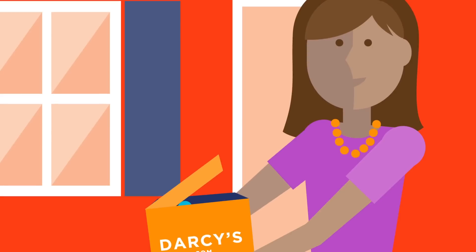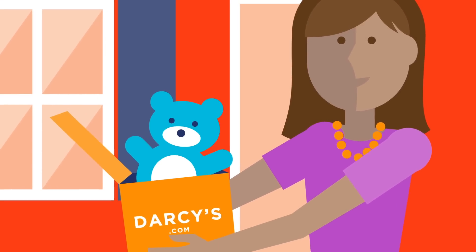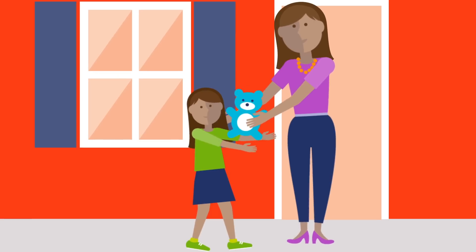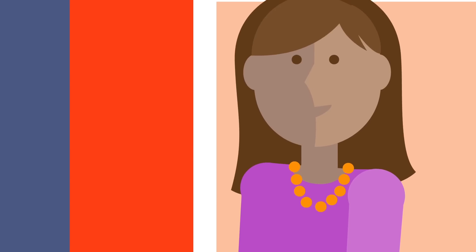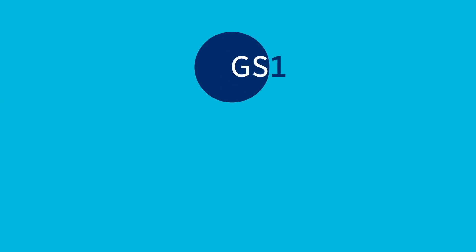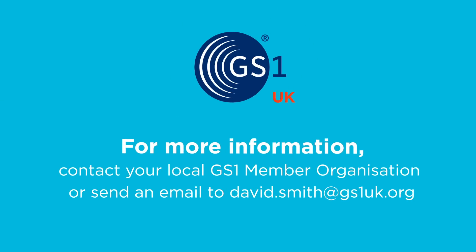Now's the time to take unique GS1 identification and attributes online, and ensure the best omni-channel shopping experience for consumers like Kelly. For more information, email us at david.smith@gs1uk.org.